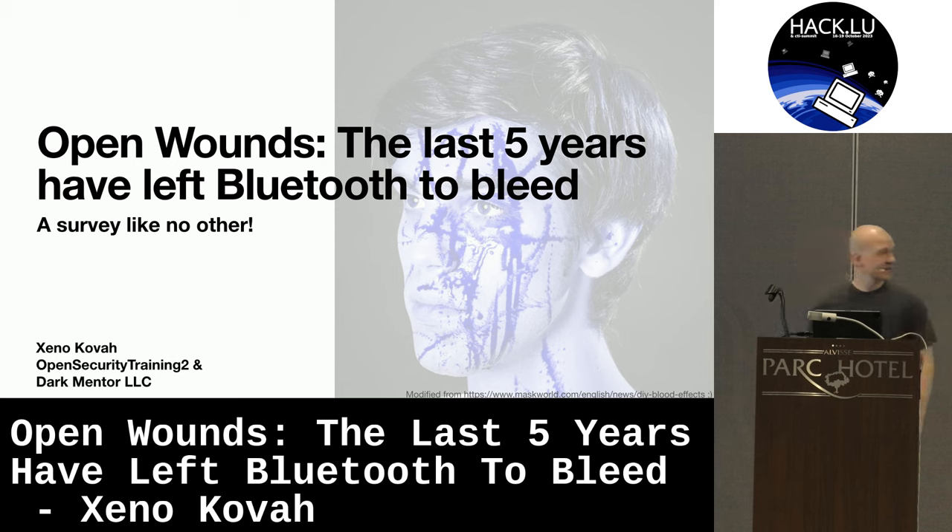Thank you. So like you mentioned, I first talked at Hack.lu a decade ago, in 2013. Then I was talking about BIOS and UEFI — the kind of stuff that most people were not thinking about back then, and probably a lot of you are not thinking about Bluetooth these days. So hopefully I'll introduce something new that you haven't seen a lot about.